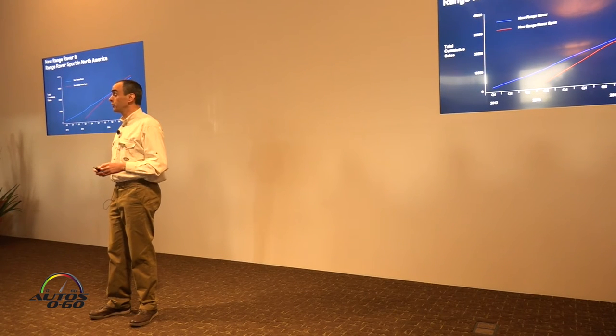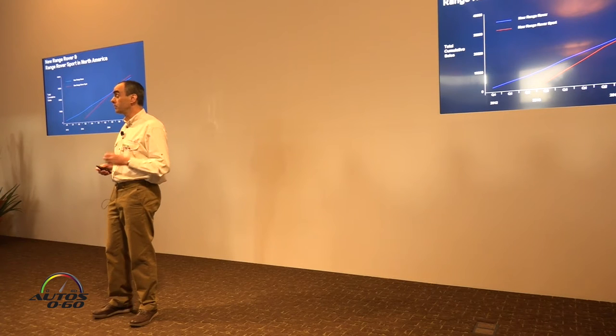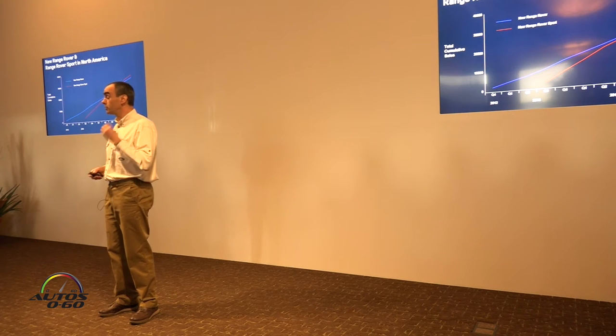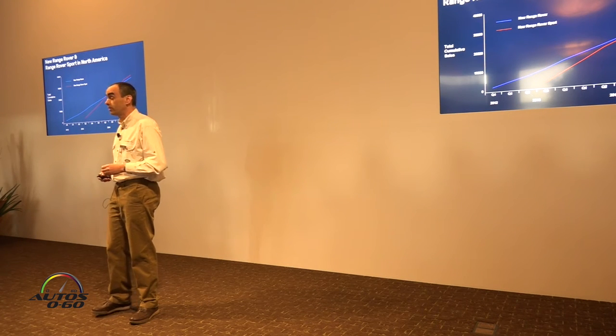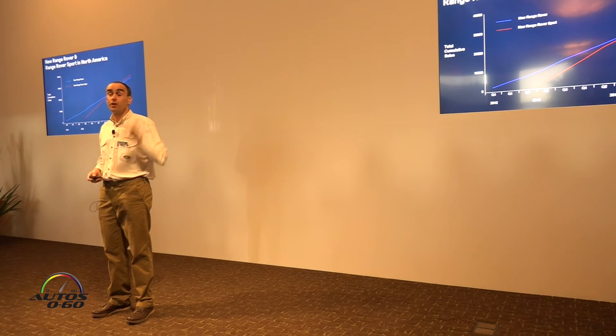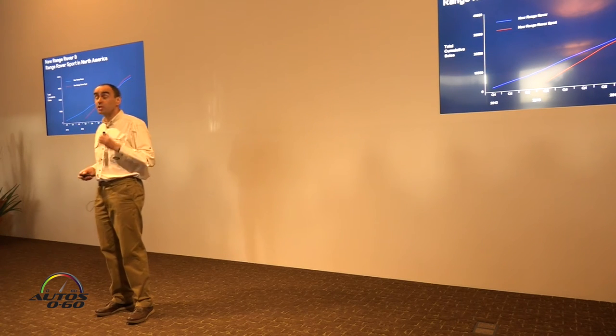Land Rover is going from strength to strength in North America. Last year we achieved our best four-year sales figures of over 51,000 units. Range Rover and Range Rover Sport spearheaded that drive — Range Rover Sport increased by 12%, while Range Rover saw a 5% increase during the year. We expect to see an even larger increase this year.